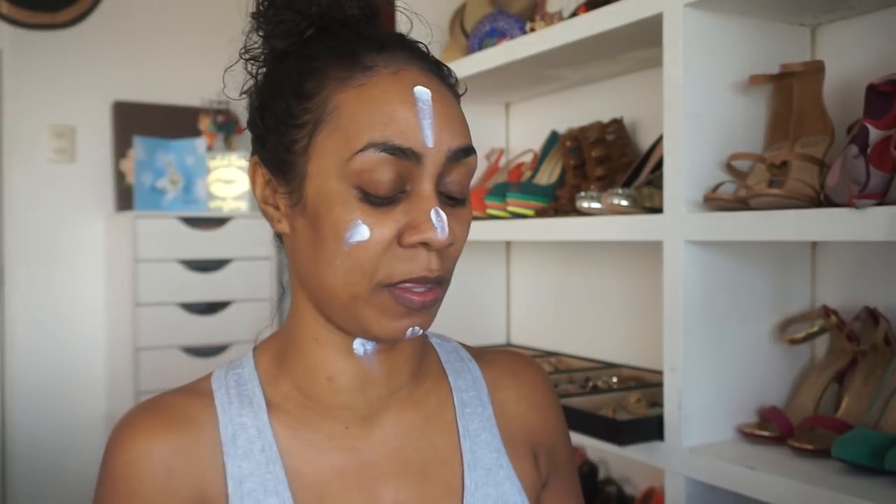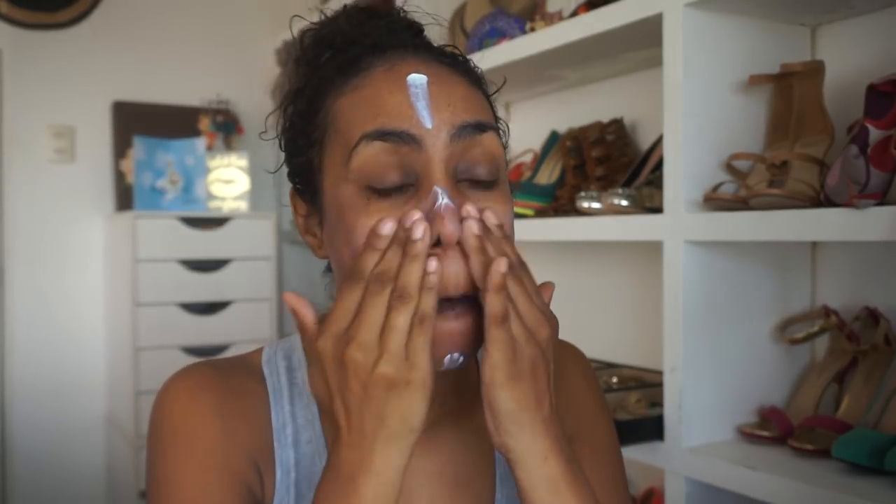I am going to use the Hourglass Mineral Veil Primer because this also has SPF in it, and I am going to the beach so I want as much sun protection as I can, because we are on the wrong side of 25, folks. This is the primer that works typically well with all of my NARS foundations, so I'm just going to rub that into the skin. And now that I look like the ghost-face killer, let's use the foundation.